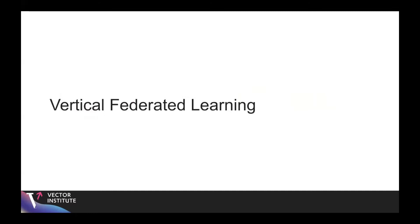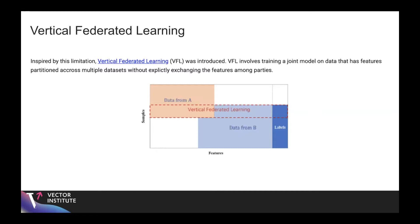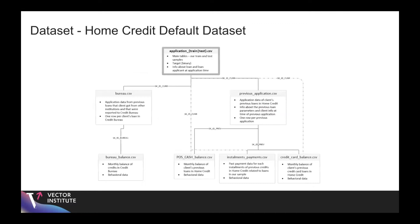For vertical federated learning, we know that data often exists in silos — within an organization or across multiple organizations. We would benefit from having a more complete feature set and sharing that data, but privacy restrictions prevent us from doing so. Vertical federated learning involves training a joint model where features are partitioned across multiple datasets without explicitly exchanging those features among parties. The dataset we chose was the home credit default dataset, where features describe a credit applicant and the label is whether they default on their credit. The features are drawn from a financial institution's internal operations as well as the credit bureau, creating a natural vertical partition.